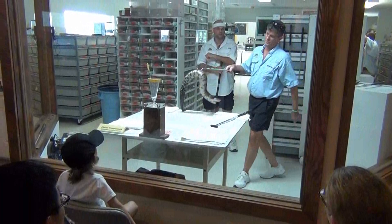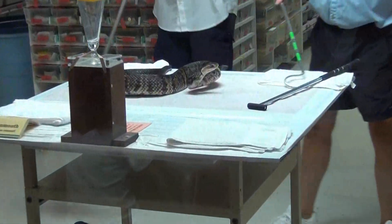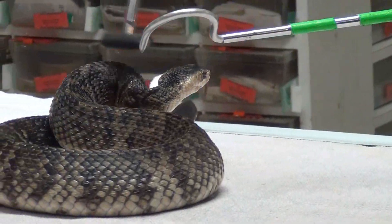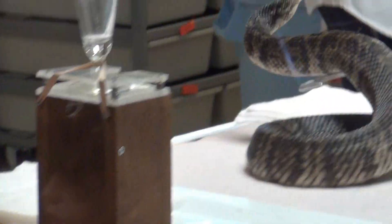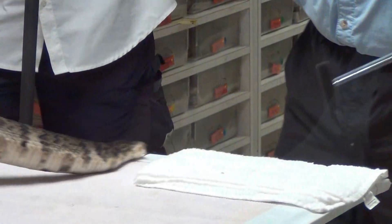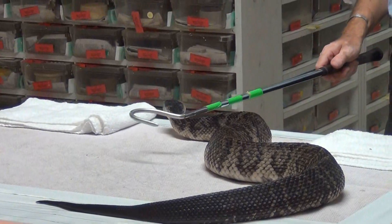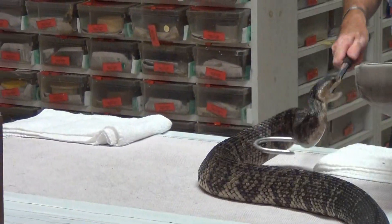This is a large, dangerous, and pugnacious snake. This snake and its close relatives range over the coastal plain and up the Mississippi River valley of the southeastern United States, from eastern Texas to the very southeastern corner of Virginia.